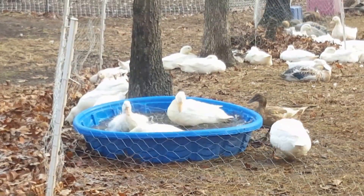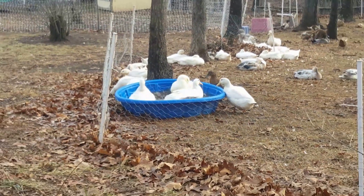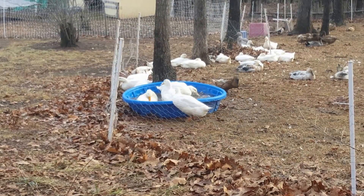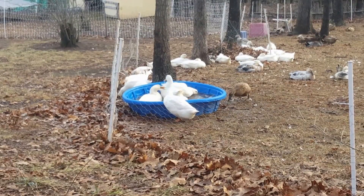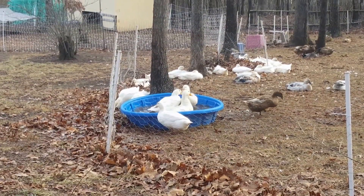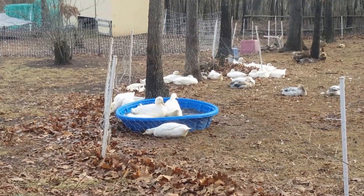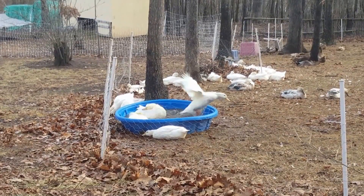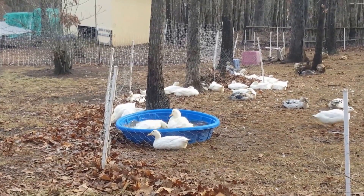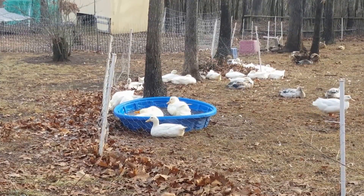Good morning, this is Carissa here at the Halfway Homestead, out here with the ducks this morning. They are cleaning up — if you've ever wondered what it takes for a duck to get clean, they splash around like crazy. They're in here cleaning the underfeathers, and that pool was completely full just moments ago. It was also clean moments ago, and as you can probably tell, it's looking pretty brown and gross.